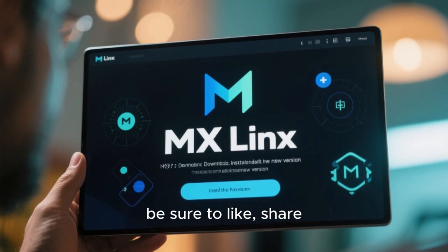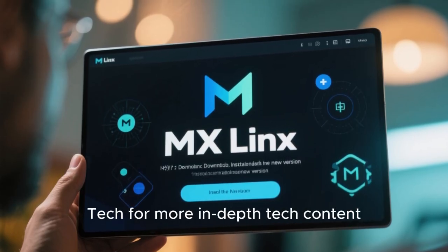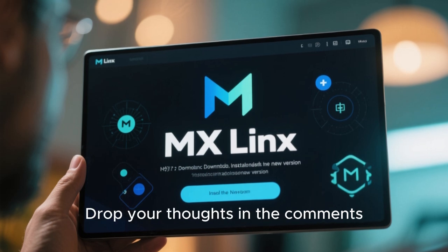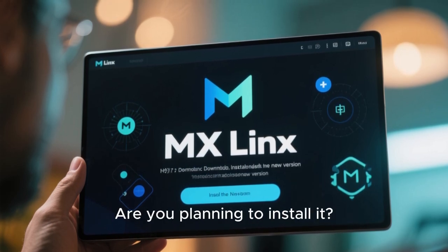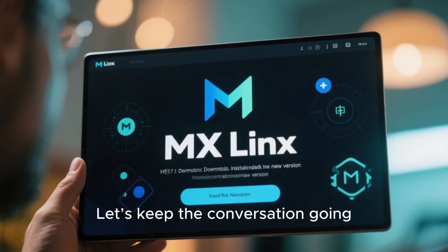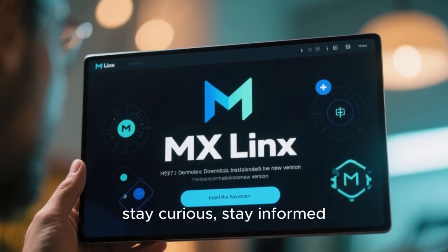Thank you for joining me on this deep dive into MX Linux 25 Infinity. If you enjoyed this video, be sure to like, share, and subscribe to HTech for more in-depth tech content. Drop your thoughts in the comments — what do you think of MX Linux 25? Are you planning to install it? Let's keep the conversation going. Until next time, stay curious, stay informed, and stay techsy.